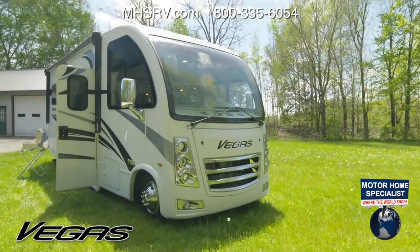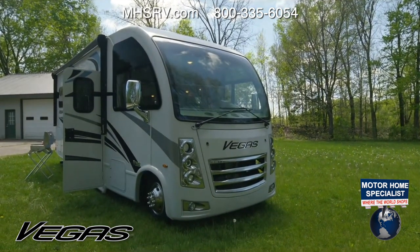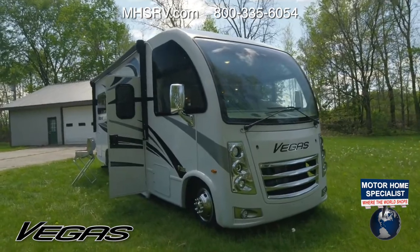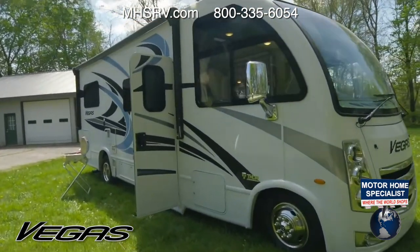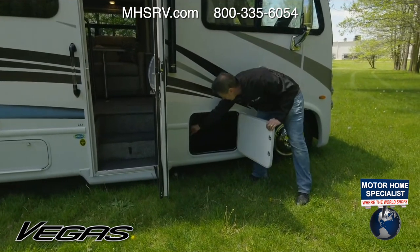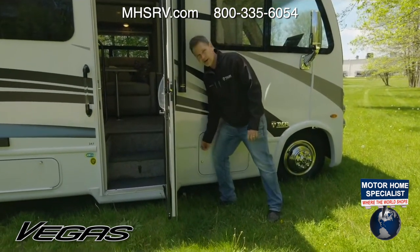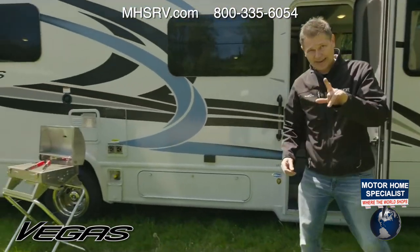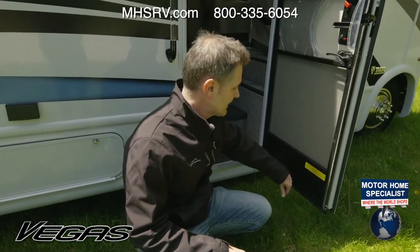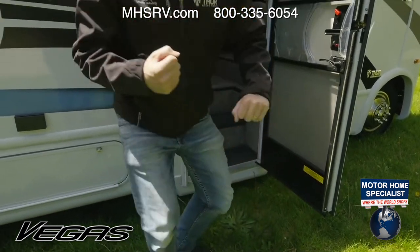The main difference on the E350 is the GVWR is going to be 12,500 pounds and your GCWR is going to be 18,500. So if you load this all the way up, even though it has an 8,000-pound hitch, you're looking at towing about 6,000 pounds on that. You also have 63 cubic feet of storage. The OCCC on this is 1,309 pounds and it comes in at a length of 25 feet 7 inches from front to back.